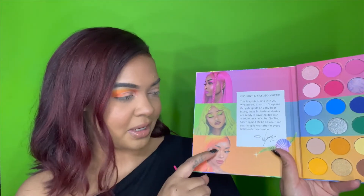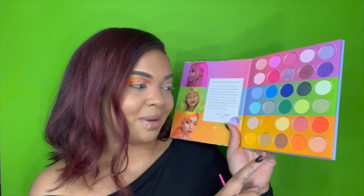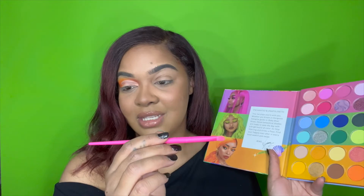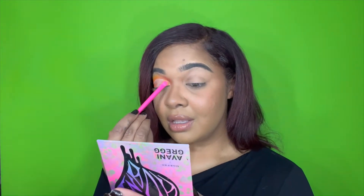It looks like she has a cut crease so I'm going to go ahead and cut out my crease on this side. Now that the crease is cut, looking at the picture it looks like she deepened up the outer corner — so we'll probably get a chance to use the 'Baby Bear' shade, which I'm pretty excited about. For the lid shade we're going to go into 'Blue' using the Nyan FF1 brush. I love these flat shadow brushes from Morphe, they do so well. Welcome to the collection, girl!